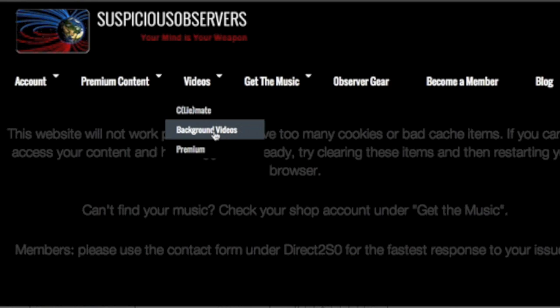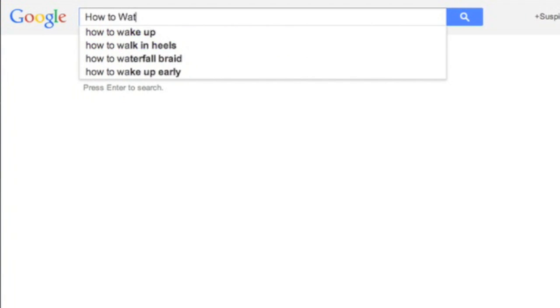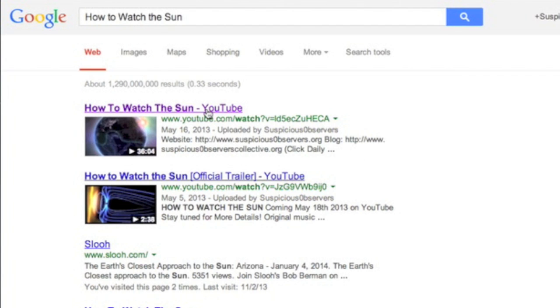We've also put our top background videos on the website. The first one on that list is 'How to Watch the Sun.' It's 30 minutes, but well worth it. I promise you'll be a hundred steps ahead of where you were before you watched that video.